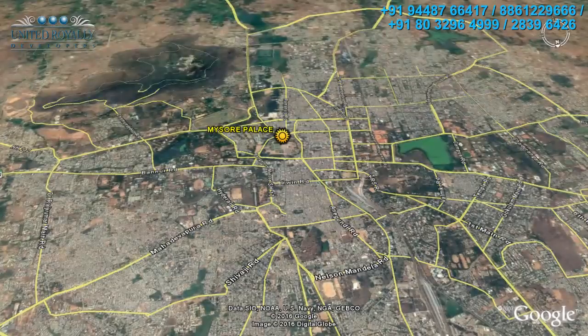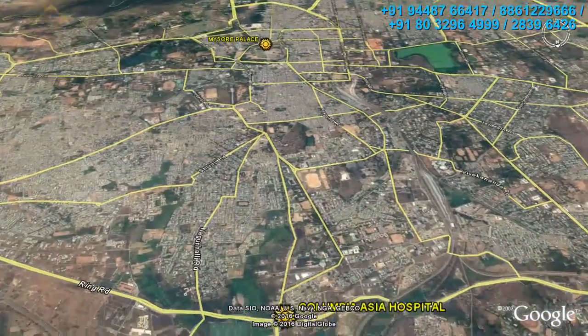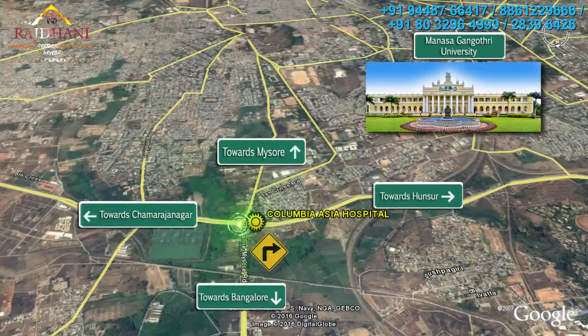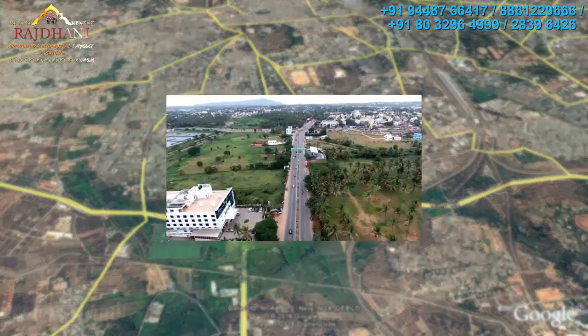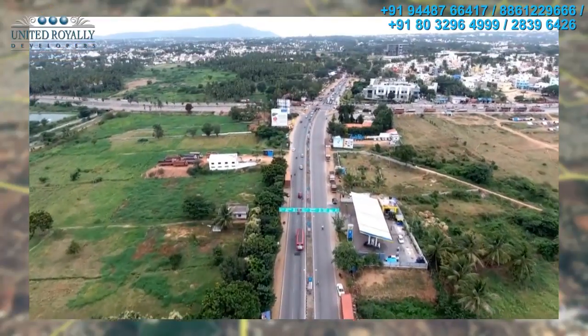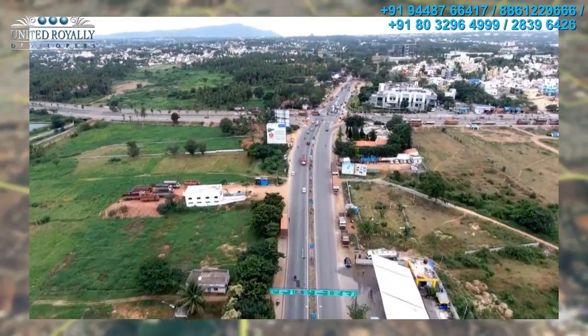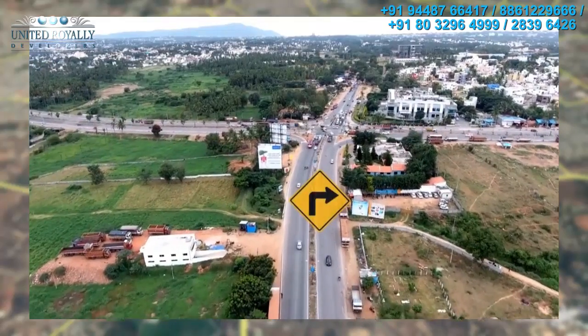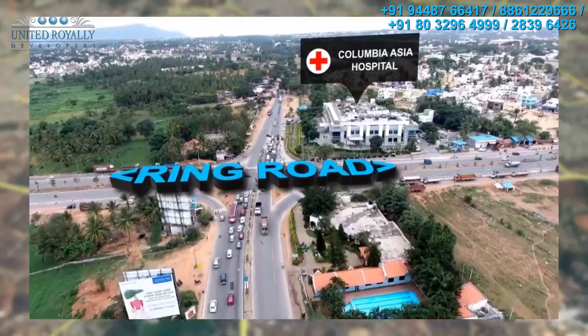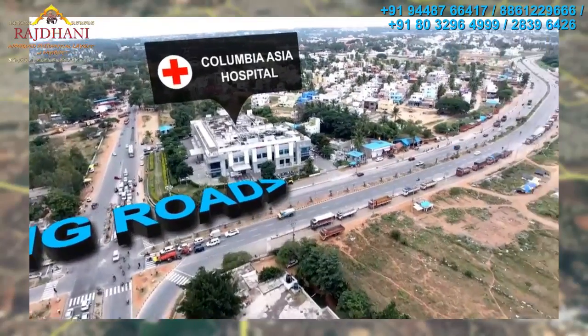Mysore is witnessing a spurt of development due to its proximity to Bangalore. The Ring Road is a nerve center of activity offering easy connect to various locations. Columbia Asia Hospital and the Country Club are major landmarks at this junction.